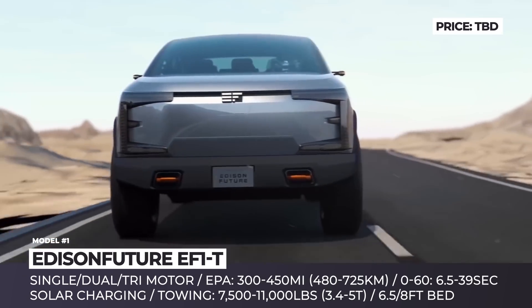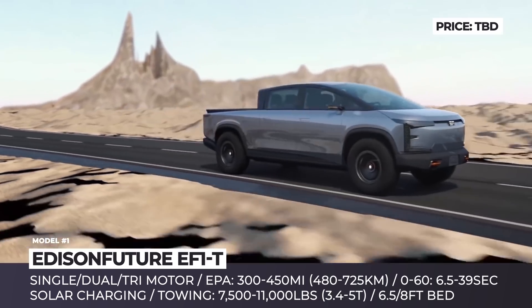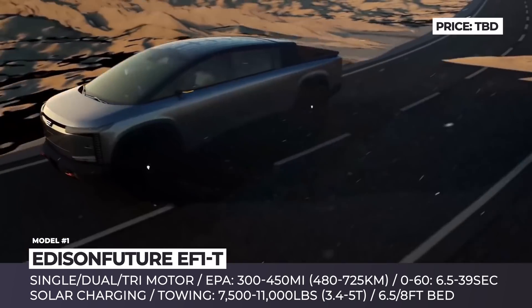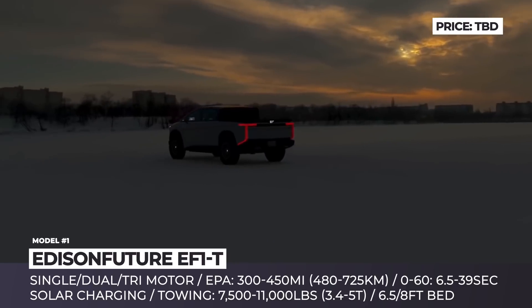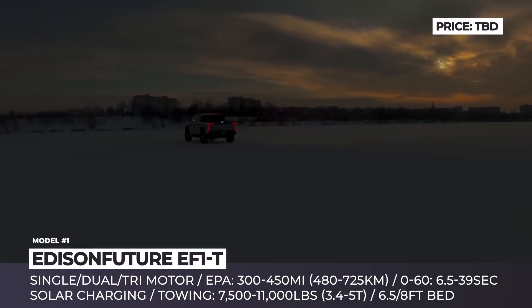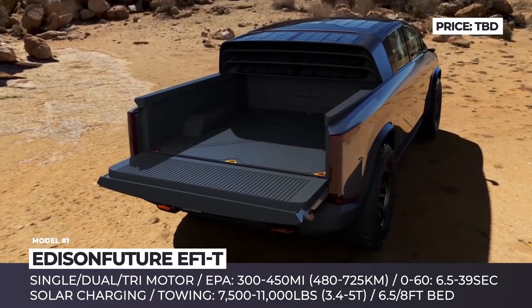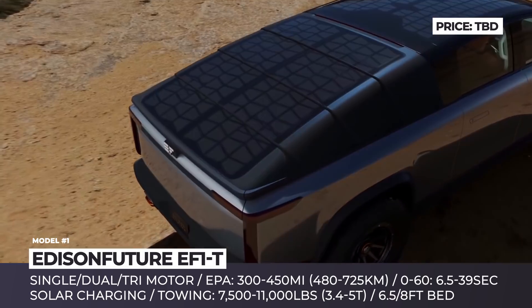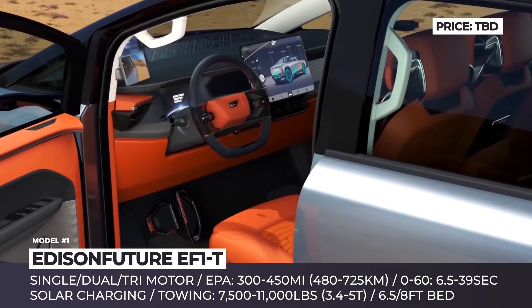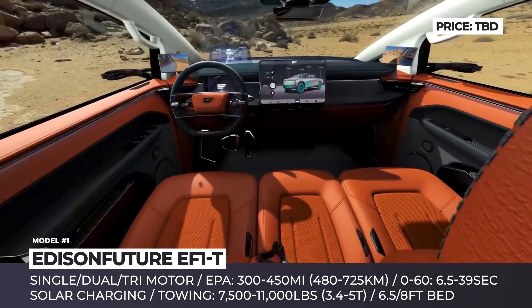The EF1T is presented in three configurations — single, dual, or tri-motor — promising 7,500, 9,000, and 11,000 pounds of towing respectively. The entry-level truck offers around 300 miles of driving, while the flagship is rated for 450. It also gets a standard solar roof using Mosaic technology for continuous recharging. Inside, the vehicle has five seats and a huge 17.5-inch central infotainment, with bed options of 6.5 or 8 feet.